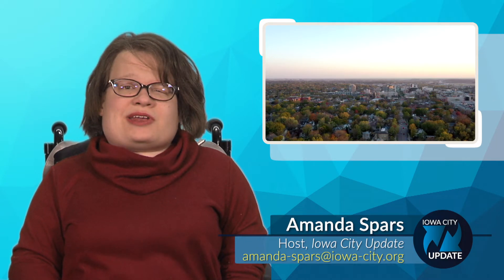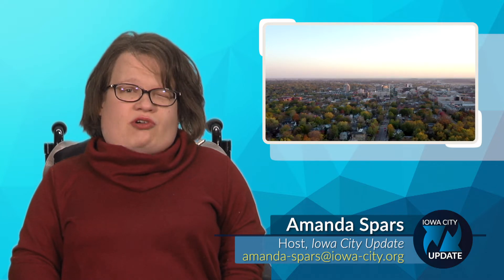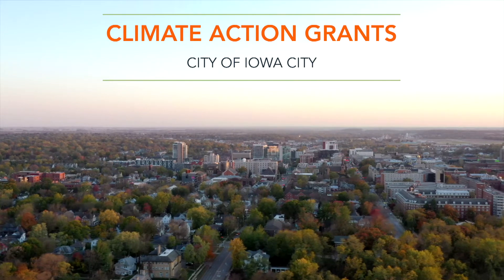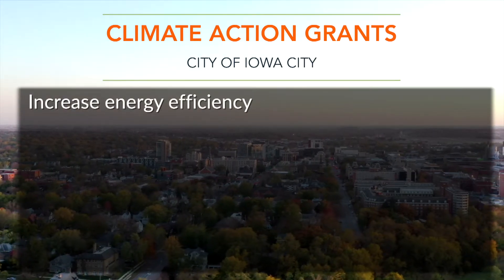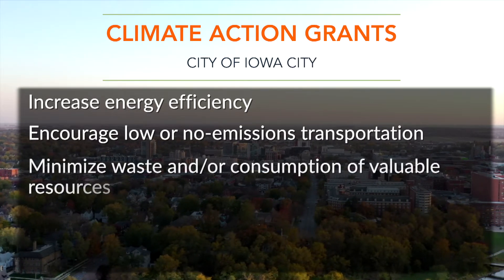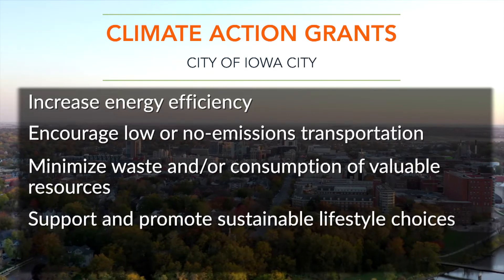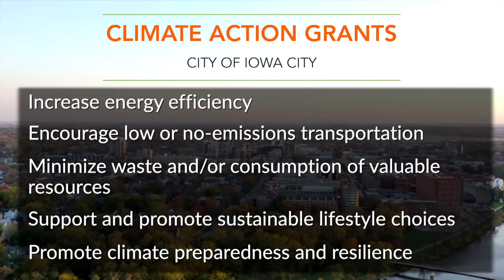If your organization or business wants to help promote positive climate action in Iowa City, we've got a great funding opportunity to reach those goals. The City is offering community climate action grants to inspire and promote projects that increase energy efficiency, encourage low or no emissions transportation, minimize waste and or consumption of valuable resources, support and promote sustainable lifestyle choices, and promote climate preparedness and resilience.